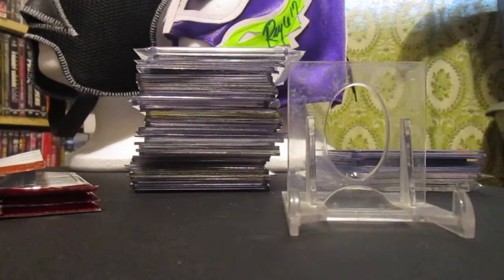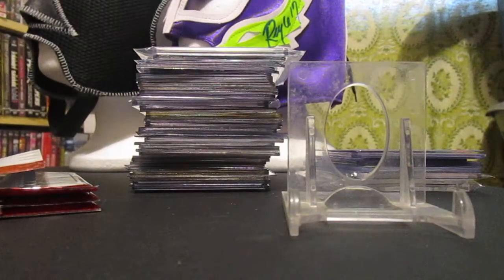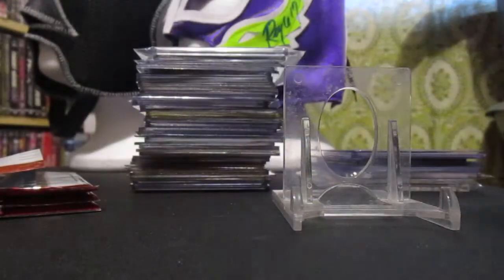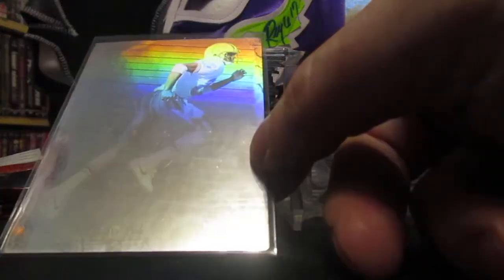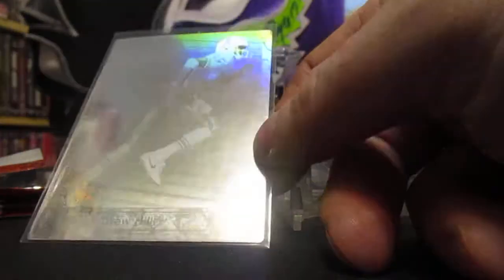To the head — Shaq, Alonzo Mourning, Christian Laettner rookies. Sure you guys have seen those before. But here's some holograms — you remember holograms? They were in an album. There's one from James Brooks, you remember James Brooks? There's another James Brooks, Marion Butts — he was big before Natrone Means came along. There's a Denny Wagner. Drew Hill — pretty good receiver for the Houston Oilers there, late 80s, early 90s.